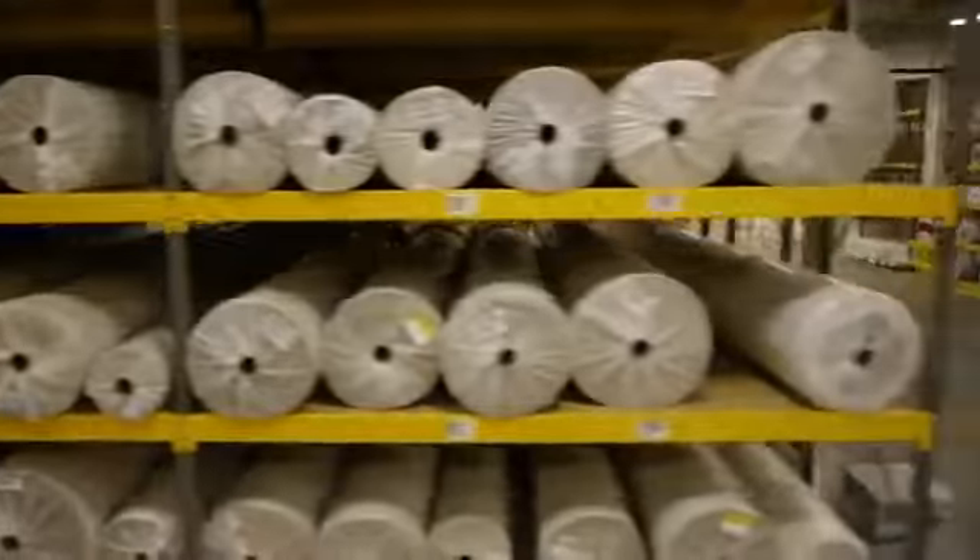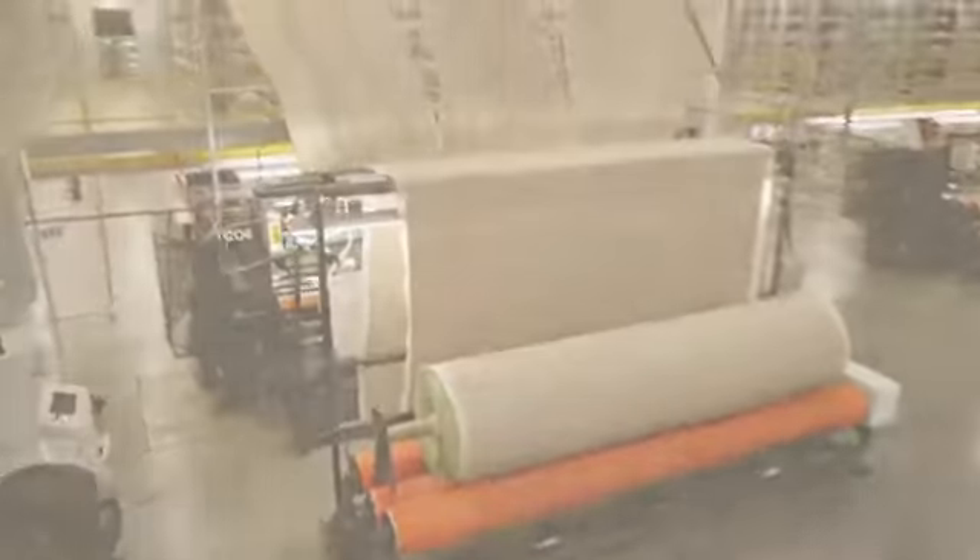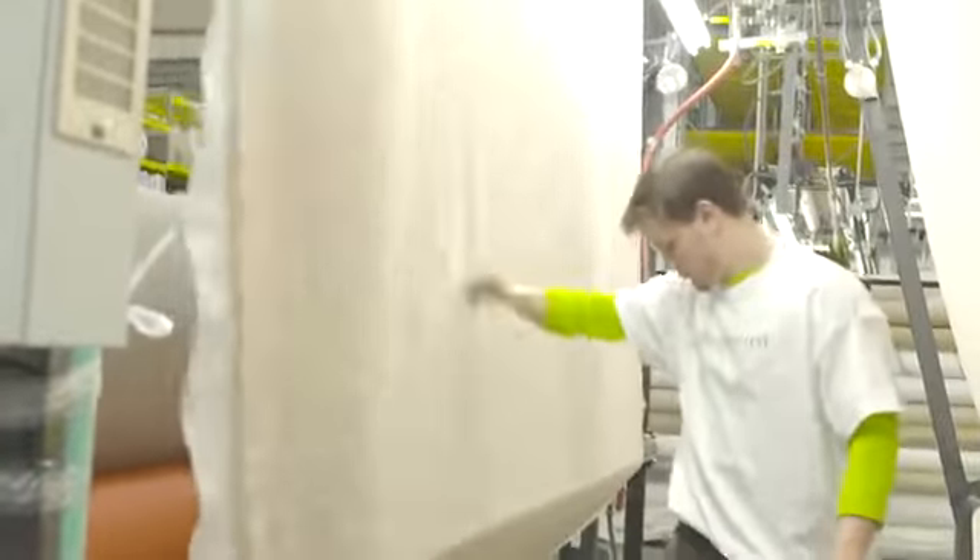Run after run after run. By making our carpet this way, we're happier, our retailers are happier, the installer is happier, and most importantly, our customers are happier with the beautiful Engineer Floors and Dreamweaver Carpets.